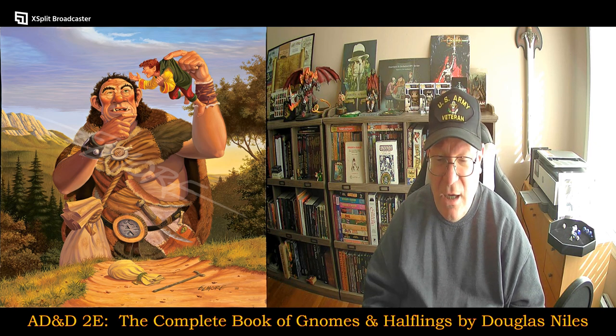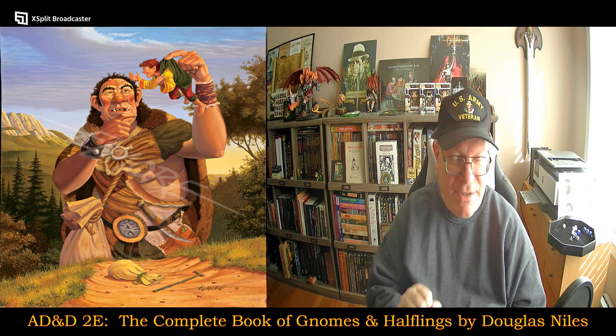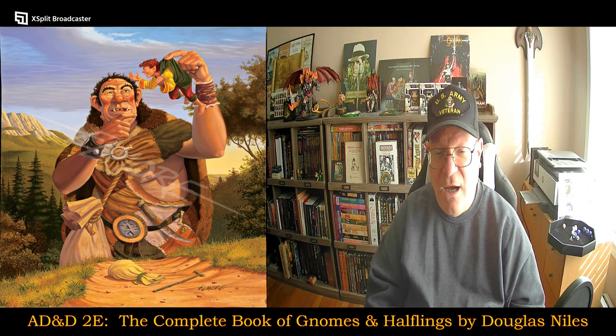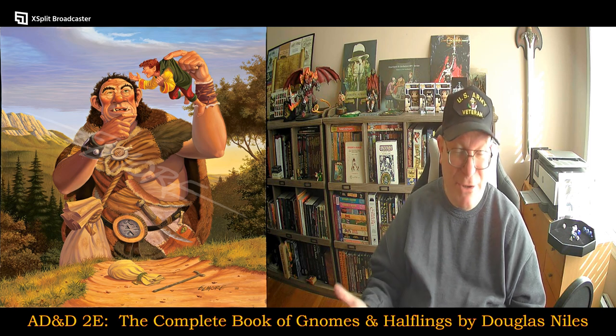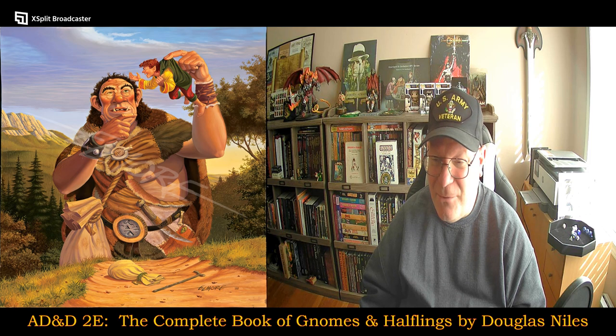Halflings are the second most common character race that I play. I most often play Humans, but I don't play that often — I'm usually the forever DM for the games that I run. So here we go, we're going to jump right into this.